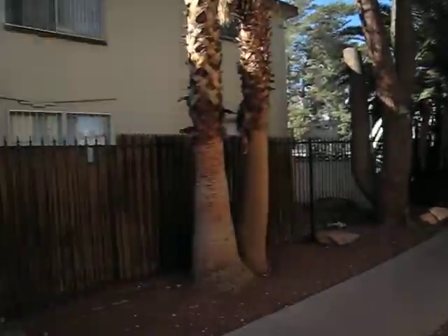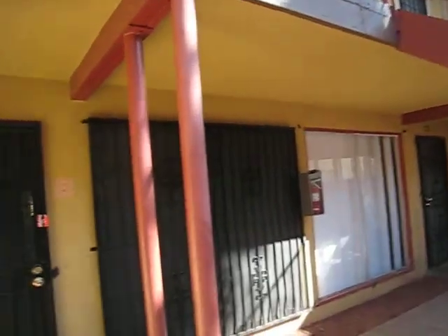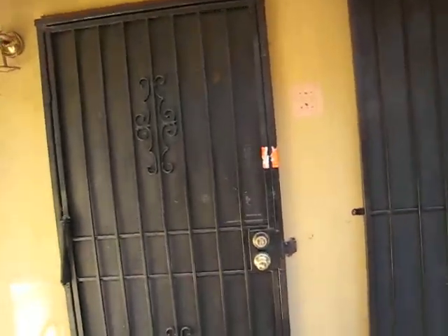We're at the Royal Crest, and this is unit number one that we're about to go into. It's got a little courtyard here, a secured exterior, and tile floors.